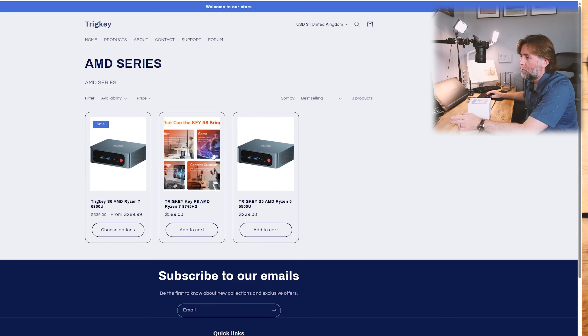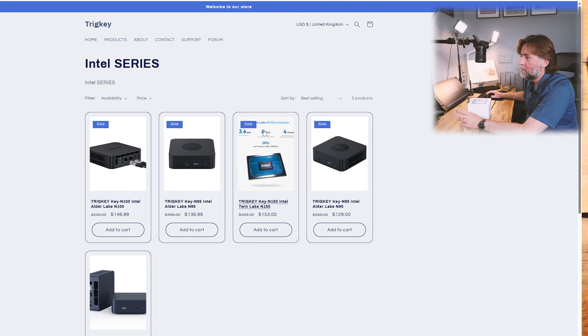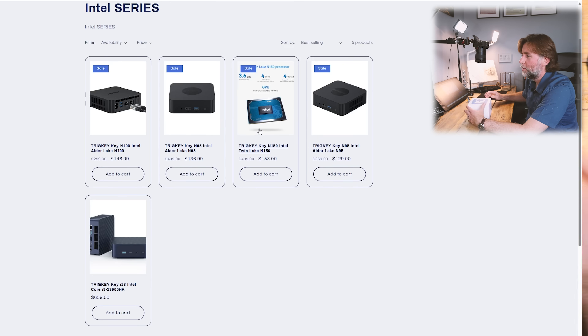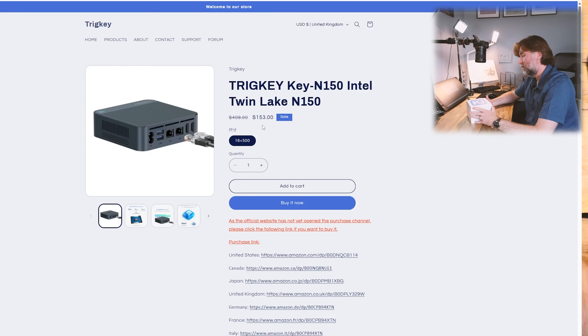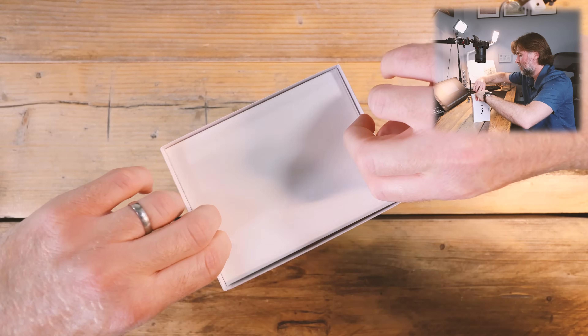They've got an AMD series with a Ryzen 7 in it. Their Intel series has some N95s and N100s — that type of thing, and it looks like great value at $153. That might be the cheapest N150 I've seen so far. This i13 is their highest powered mini PC just yet.